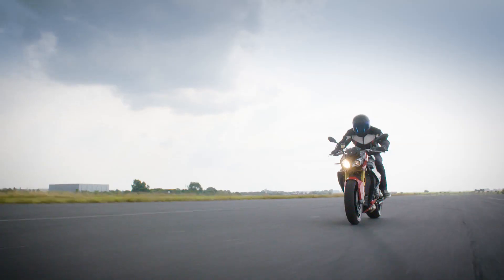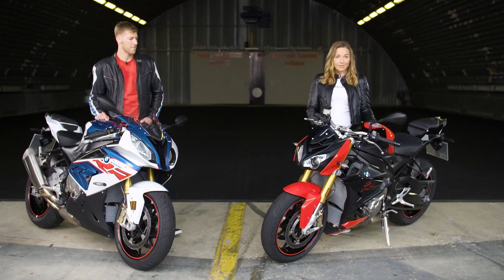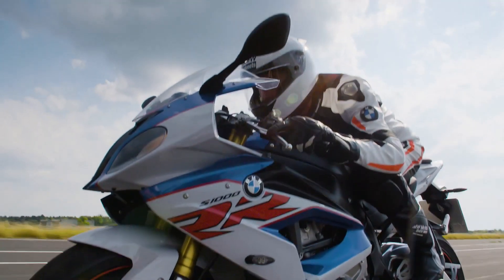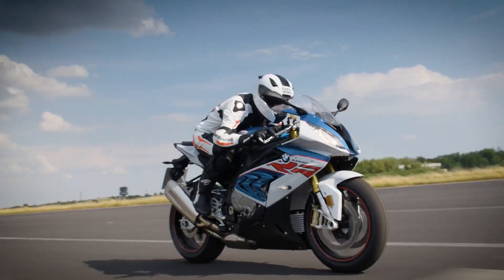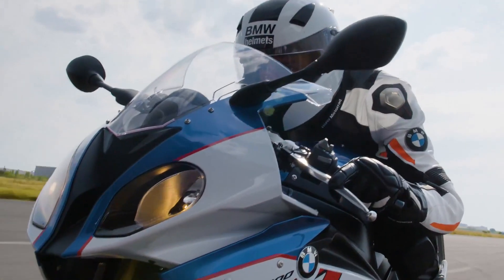The S1000R is a real powerhouse, reduced to the essentials — maximum performance with 165 horsepower. There's no doubt that the R has the same DNA as the RR. You can instantly feel the power of this bike, whilst BMW have kept the same performance and fulfilled the new EU4 regulations. It is made to go on a racetrack, but it's also an unbelievable bike to ride in an urban environment.